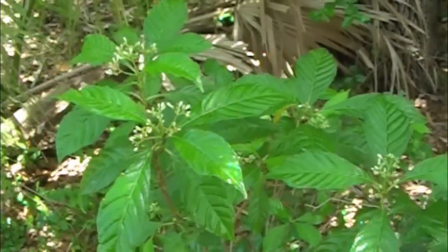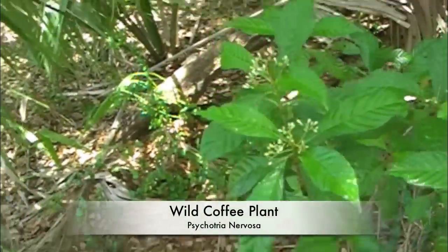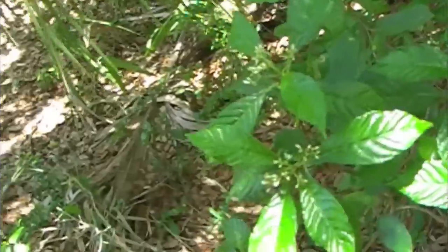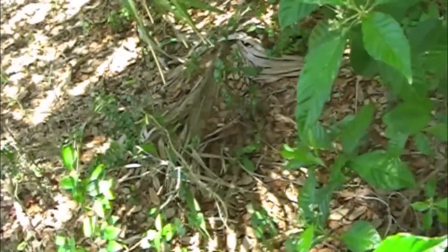We found a wild coffee plant in bloom. While not necessarily edible for humans, the red berries will provide much food for birds, squirrels, and insects.